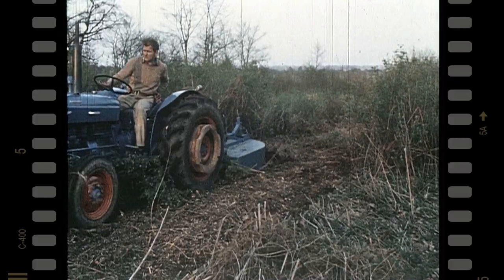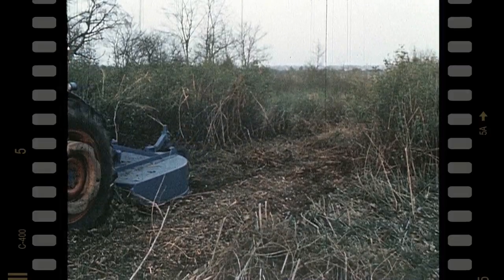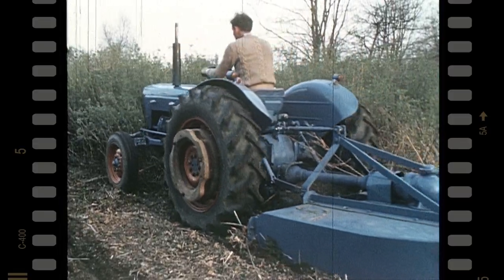The increased BHP means that the Super Dexter can easily tackle heavy work of every kind. Here's a light tractor that can use every category one implement under any conditions.